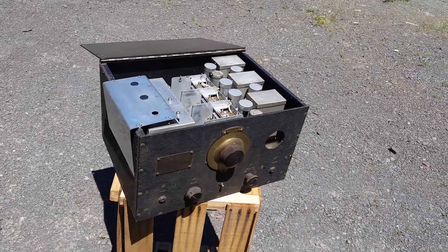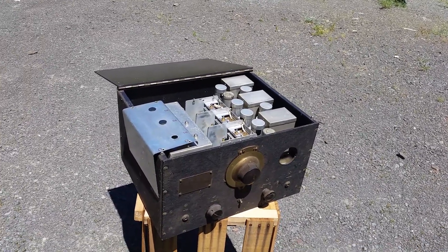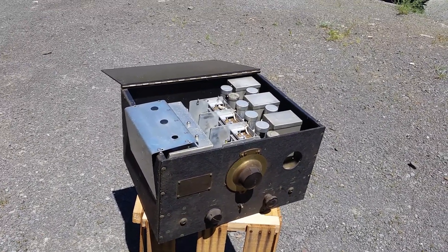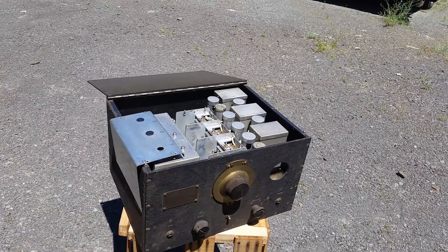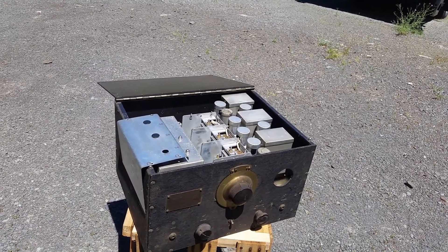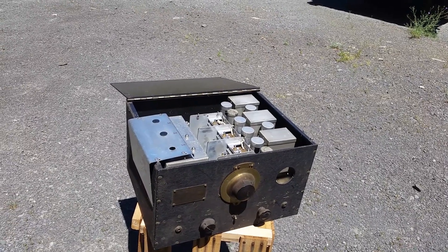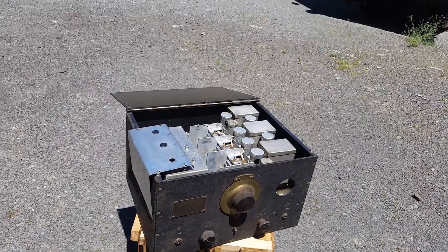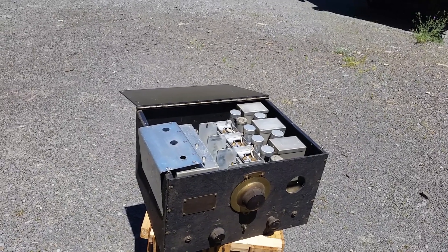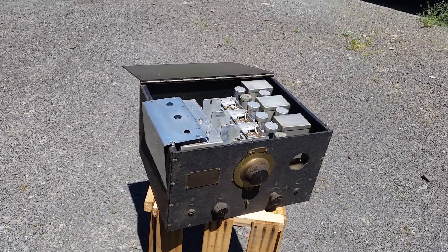It is kind of a shame that sonar doesn't get the attention it deserves, because it was high-tech and continues to be high-tech. Past 1950, sonar sets became extremely complex, high-tech devices with very high classification — and still are, because anything involving submarines is highly classified. Information on sets past the 1960s is very scarce, and information on the early 1930s sets is really sketchy and almost non-existent.